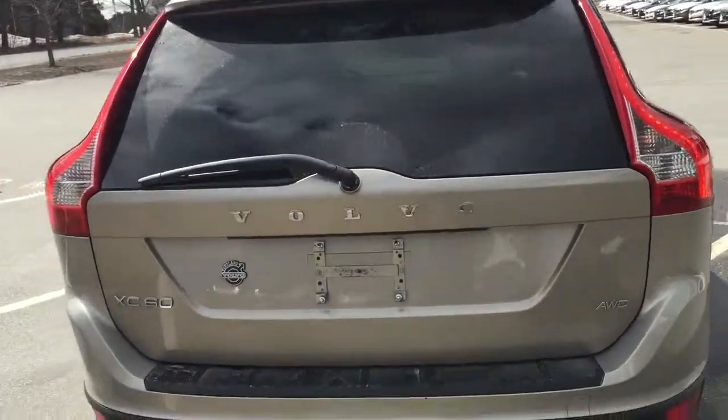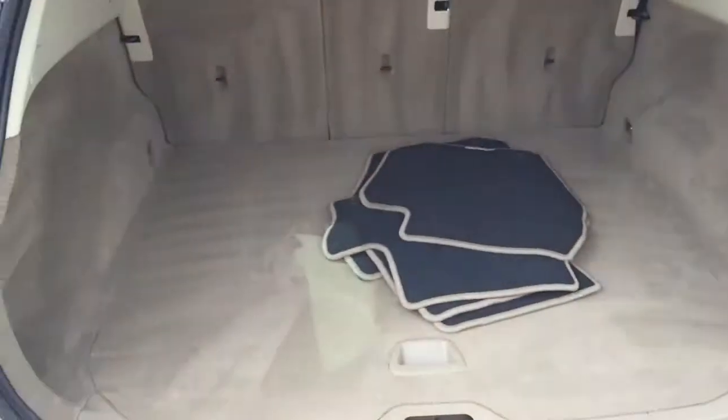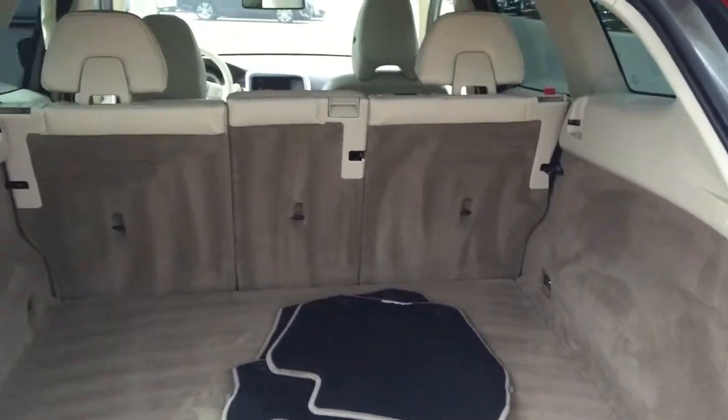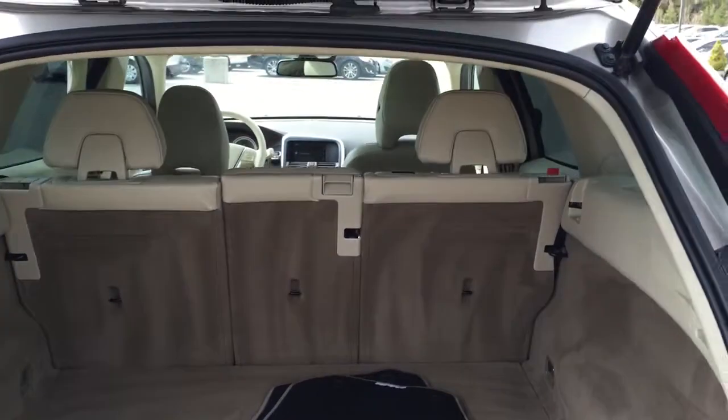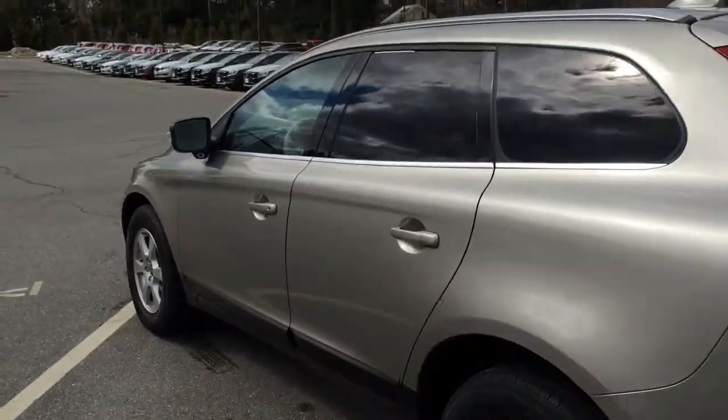I love the XC60. It handles like a car, yet has the space of an SUV. So lots of functioning utility in this. These seats do fold down completely flat in the rear to give you full space access.